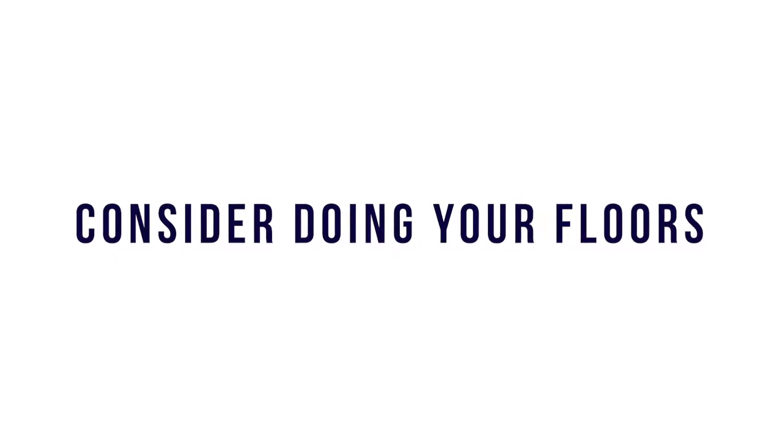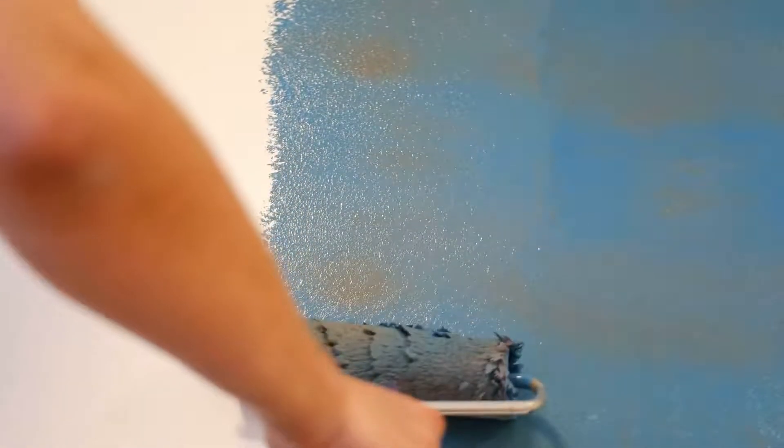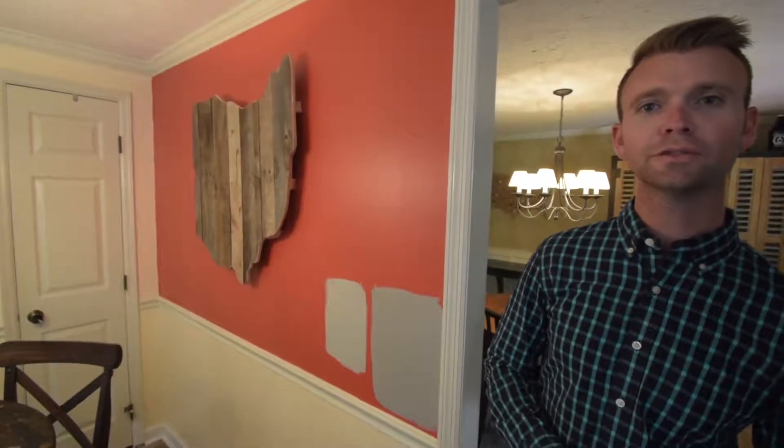Consider doing your floors — it's one of the things buyers are really going to look at when they first enter your property. One of the simpler renovations to consider is painting. We recommend doing something pretty neutral, going to appeal to most buyers. As you can see, we are transitioning from the red to the neutral gray. The neutral gray should even appeal to Michigan fans.